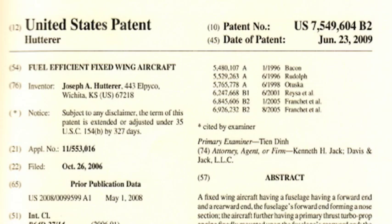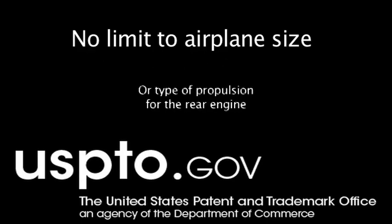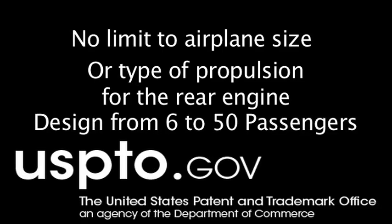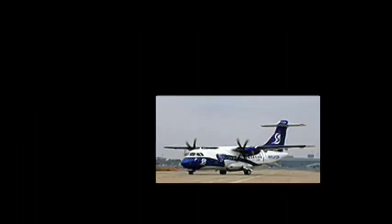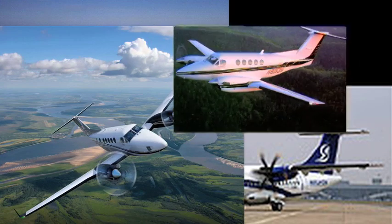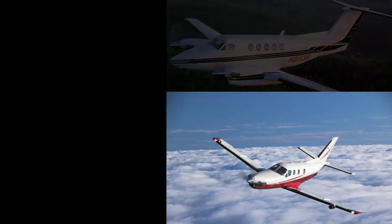Joseph Hutterer was granted a United States patent on this basic configuration. The patent does not limit airplane size or type of propulsion system for the rear engine. Aircraft designed for as few as six or as many as 50 passengers are covered by this patent. Several classes of general aviation and regional commercial airplanes can be produced under the Hutterer patent.